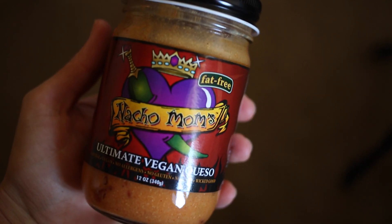To go with the crackers, we have Nacho Mom's fat-free ultimate vegan queso — natural, vegan, no allergens, no gluten, no GMOs. We're trying it on the crackers. It smells like nacho cheese. Opinions are divided: one rating of three and one of nine. One of us thinks it tastes kind of fake, but the other really likes it for something that's totally fat-free and vegan.